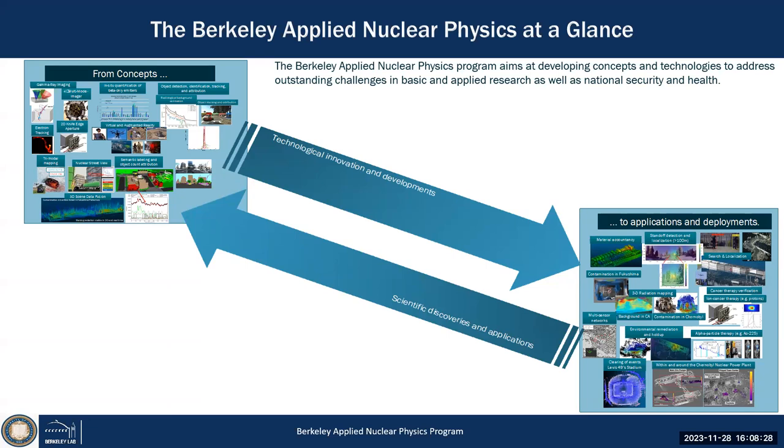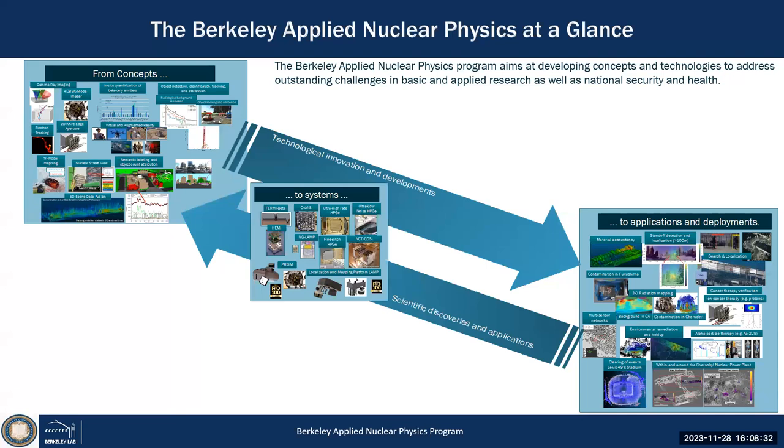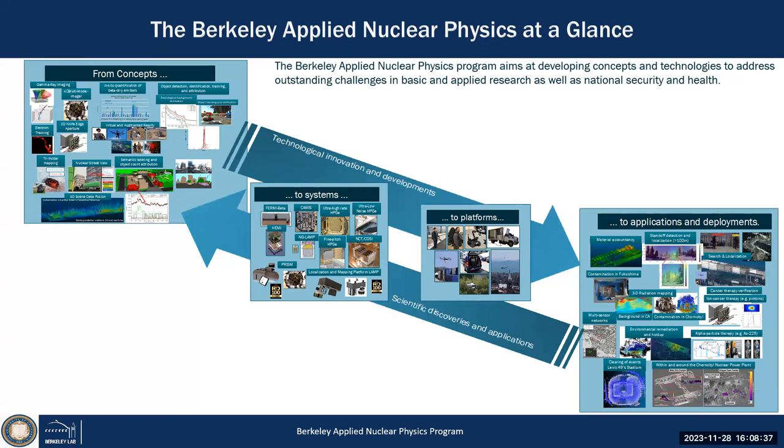We not only develop new concepts in our lab — we make detectors, we build systems to put them on platforms, and deploy them across the world, whether it's in Fukushima, in Ukraine at Chernobyl, or in many different facilities around the world including in the United States.